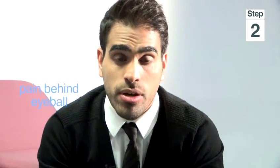The second common symptom is pain, and this tends to be behind the eyeball. Some people find that the pain is worse on activity.